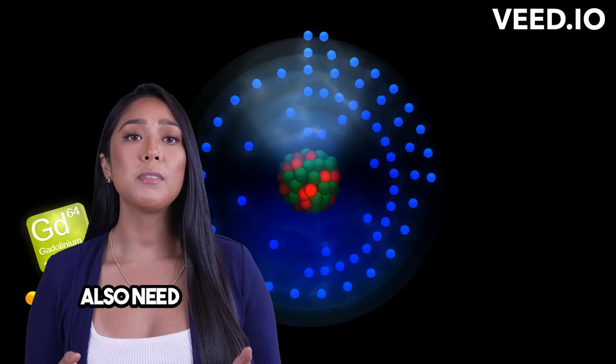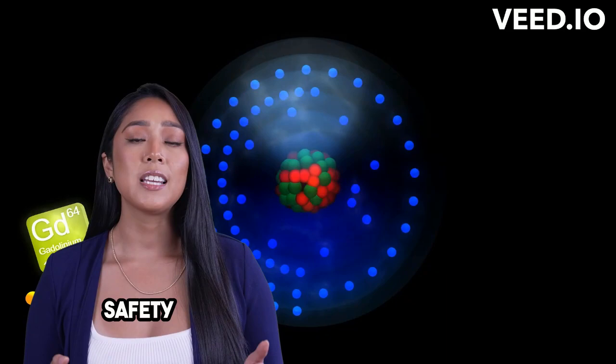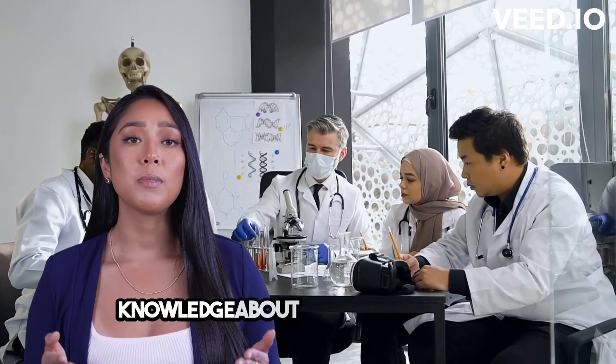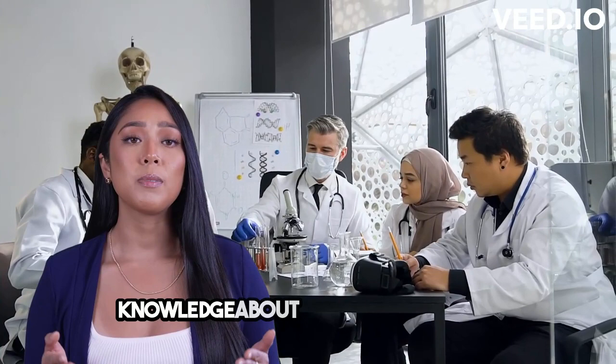But we also need to consider the environmental and health aspects. Gadolinium must be handled with care, and safety measures are in place to protect both the environment and our well-being. To wrap it up, understanding gadolinium and other elements is crucial — it opens up a world of knowledge about science and nature. So let's keep exploring and appreciating the role of chemistry in understanding the world around us.